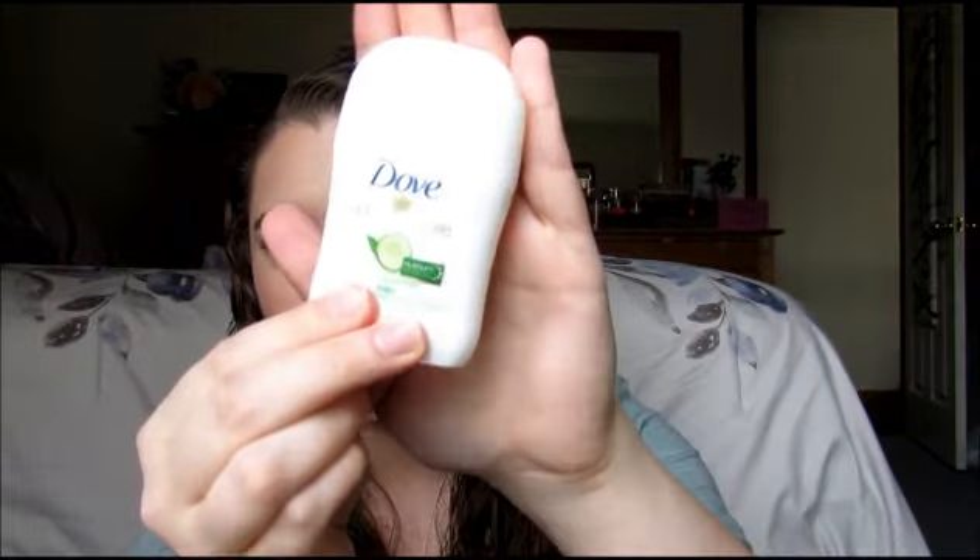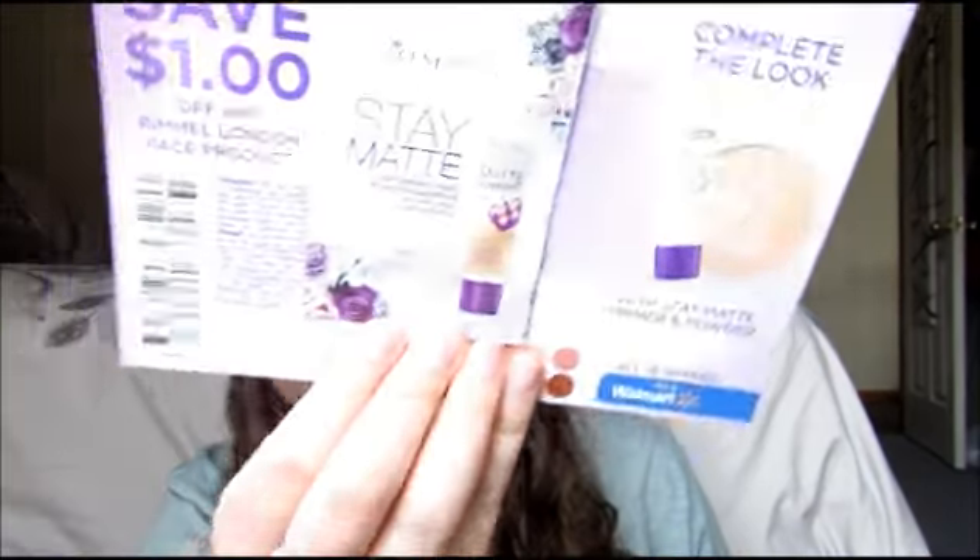It says: wet face, squeeze product into hands, massage over entire face, and rinse thoroughly — so I will try that out. We also got a Dove Advanced Care Cool Essentials 48-hour antiperspirant deodorant. That's the cutest little deodorant — ooh, that smells really fresh! I don't think I've ever tried a Dove deodorant. There's also a sample of the Rimmel Stay Matte Lightweight Liquid Mousse Foundation.